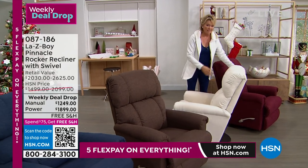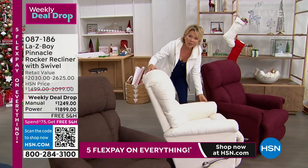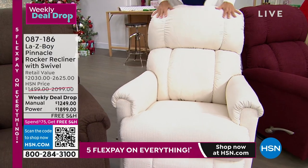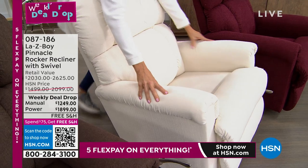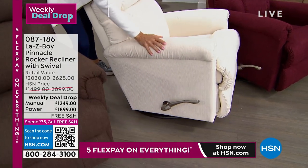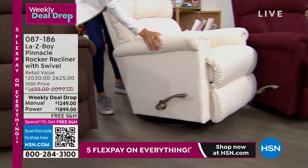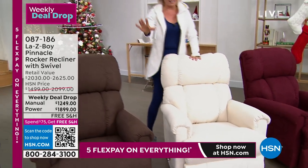If you're getting the Cotton, it is so pretty — what an elegant piece for your living room, dining room, bedroom, or office. The Cotton in manual has only 114 left. If you want the power in Cotton, there are less than 200. Very limited. Let's go through the Merlot — only 30 remaining in manual and five dozen in power. Then the Fudge, that dark espresso brown, is a beautiful color and your best bet for availability in both options.